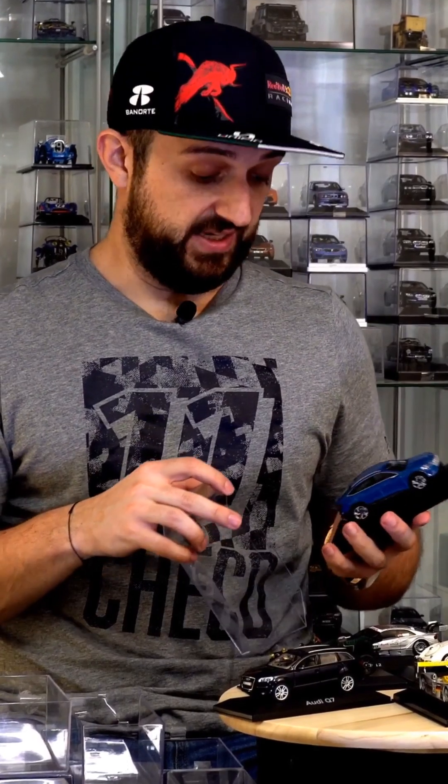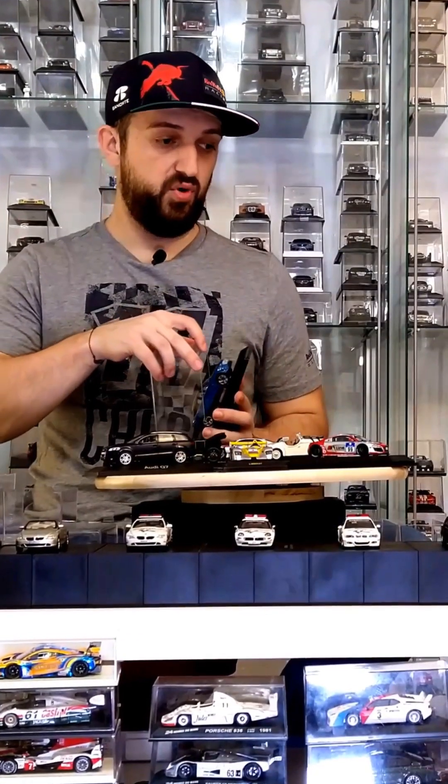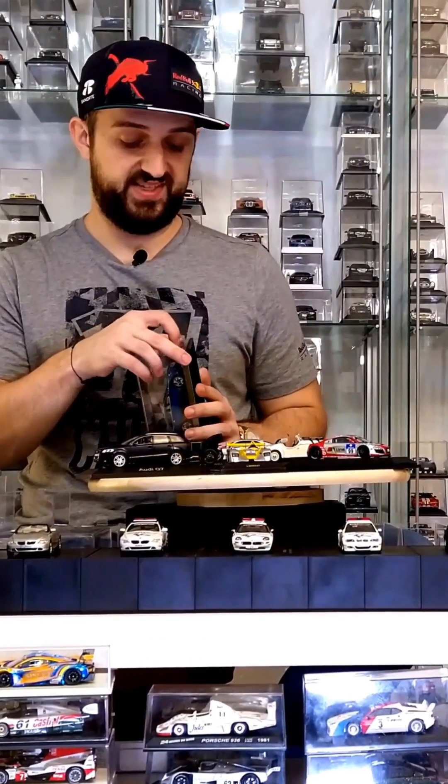With that we've ended the letter A, but as you can see we still have more than a bunch of model cars to present. So let's move to letter B.